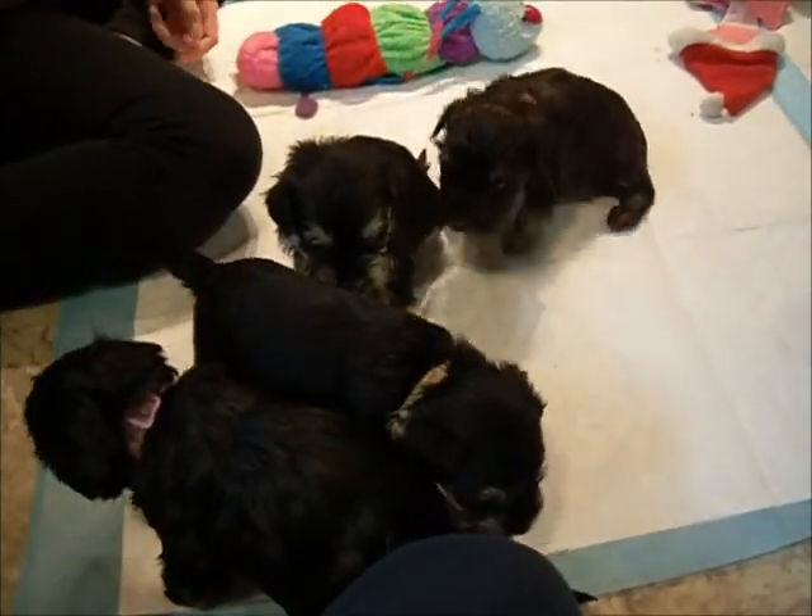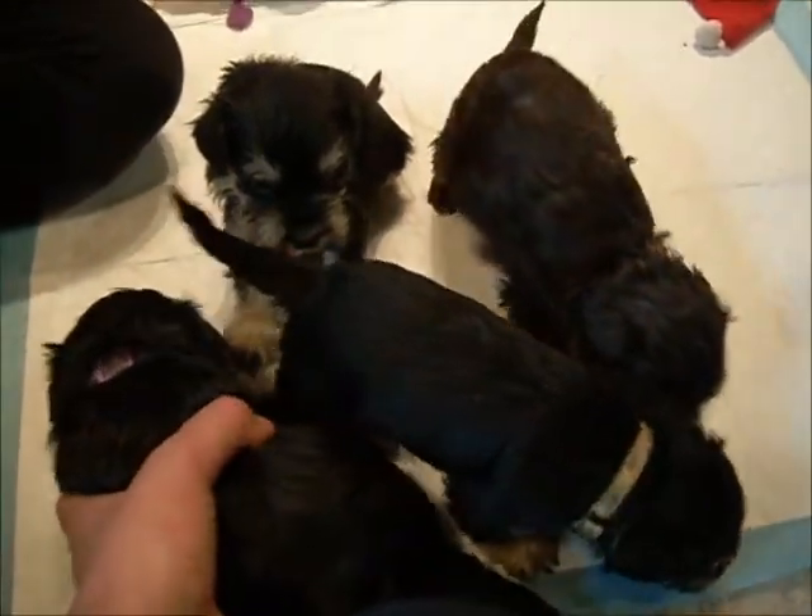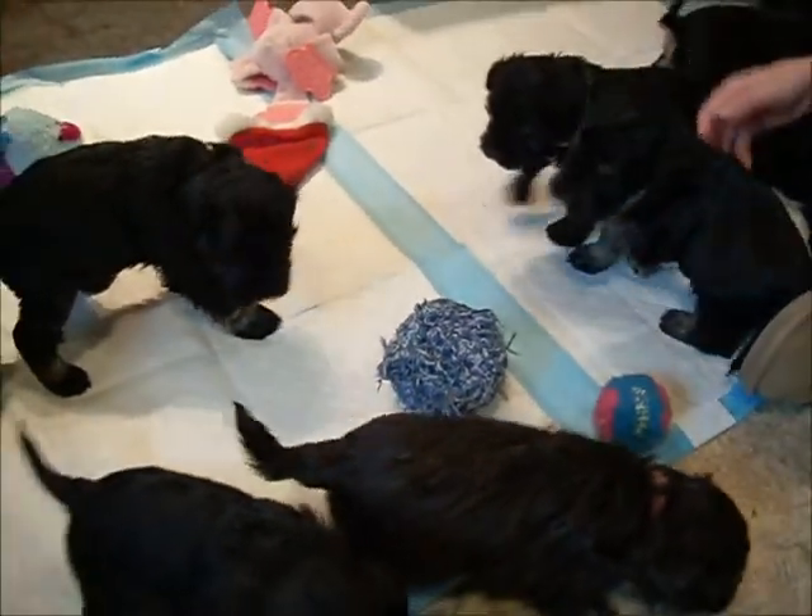These are Misty and Journey puppies. They are four weeks old tomorrow. They are out for playtime.